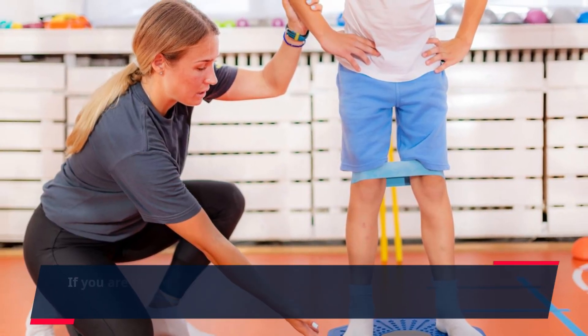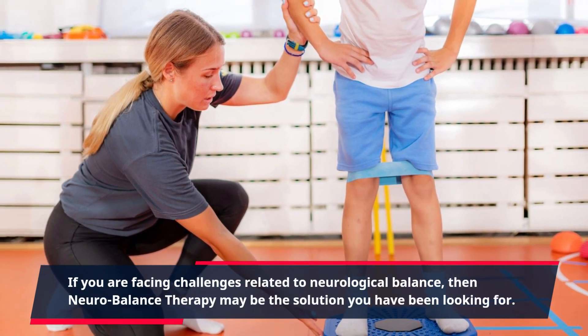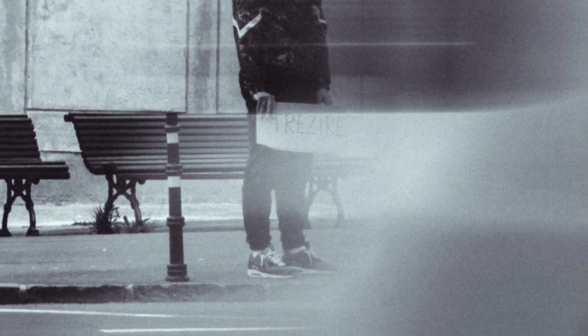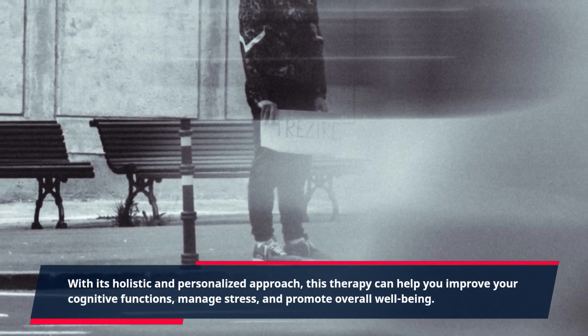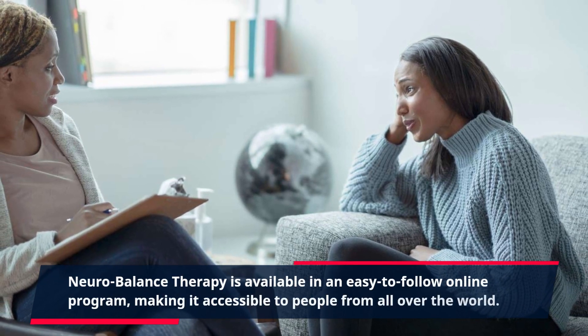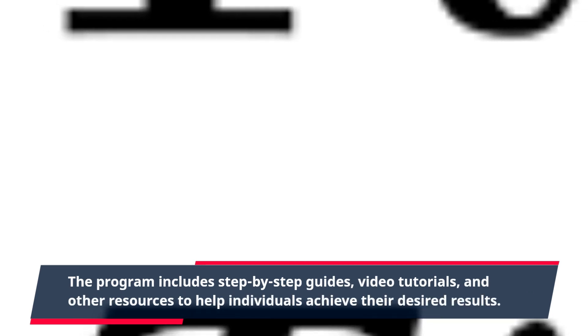If you are facing challenges related to neurological balance, then neurobalance therapy may be the solution you have been looking for. With its holistic and personalized approach, this therapy can help you improve your cognitive functions, manage stress, and promote overall well-being. Neurobalance therapy is available in an easy-to-follow online program, making it accessible to people from all over the world. The program includes step-by-step guides, video tutorials, and other resources to help individuals achieve their desired results.